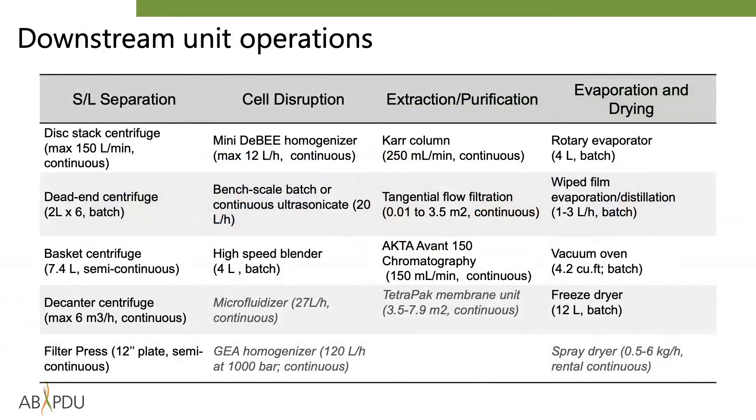To fully support our collaborators' conversion operations projects, the ABPDU provides over a dozen downstream processing operations. Moreover, if there is a specific piece of equipment that we don't already have on site, we identify vendors from whom we can rent such capabilities. To give a sense of the breadth of equipment we can host, the italicized unit operations on this slide are those that we have rented on behalf of collaborators in the past.